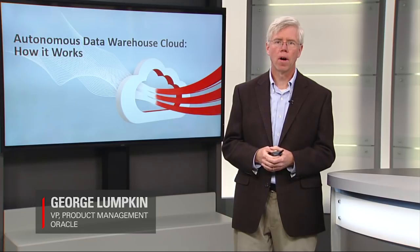Hi, I'm George Lumpkin, and I want to talk about how Oracle's Autonomous Data Warehouse Cloud works.